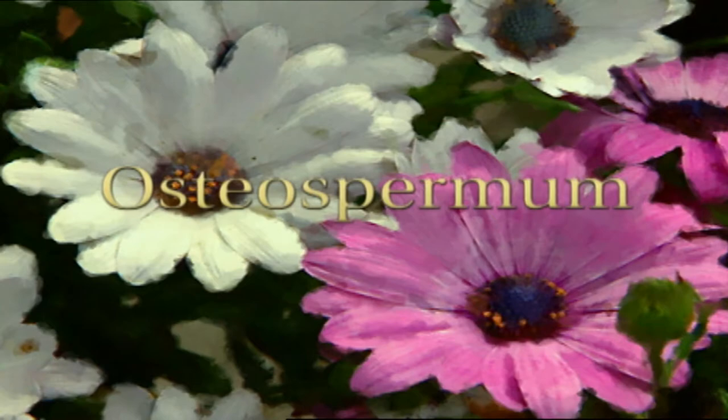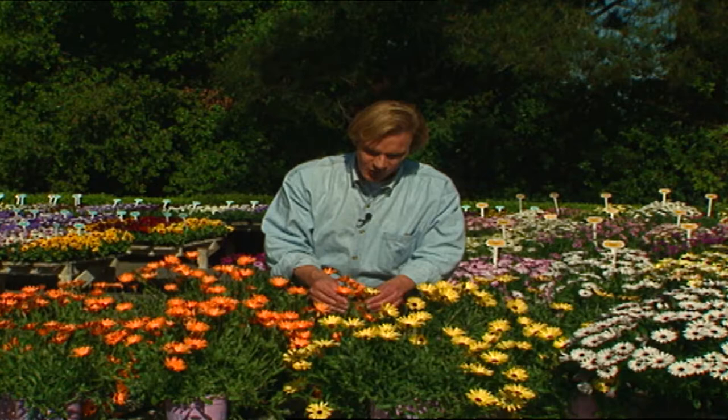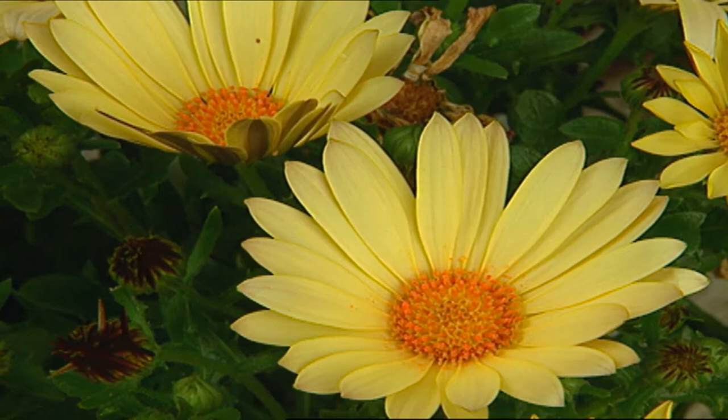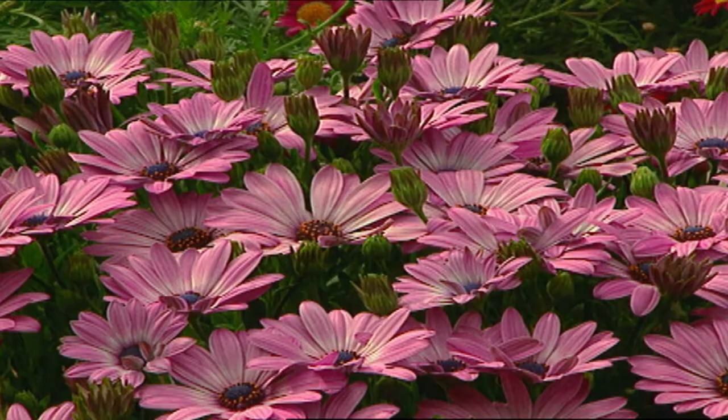Just look at these dazzling flowers. I love the color combination of soft yellow and soft orange. These are Cape Daisies, or Osteospermums, and they come from the Crescendo series. What's interesting about this plant is they'll take high temperatures, but they need dry air. So they're perfect for parts of California and the Rocky Mountains — not a particularly good plant for the south or areas with high humidity. I love Osteospermums in big banks or drifts and in containers.